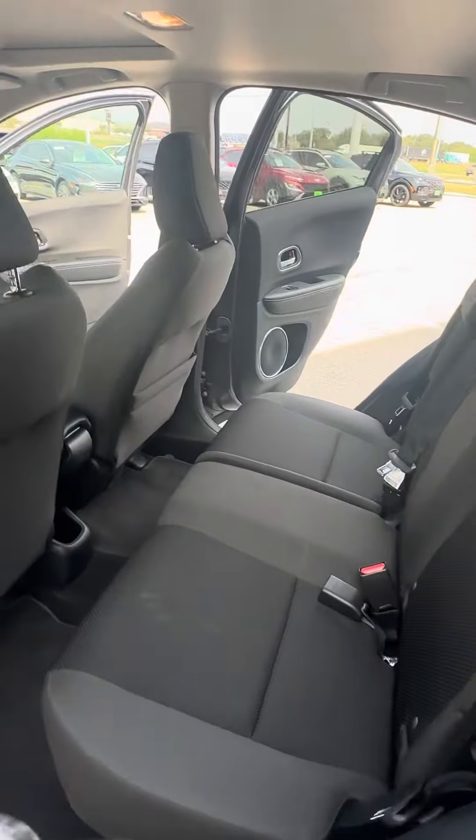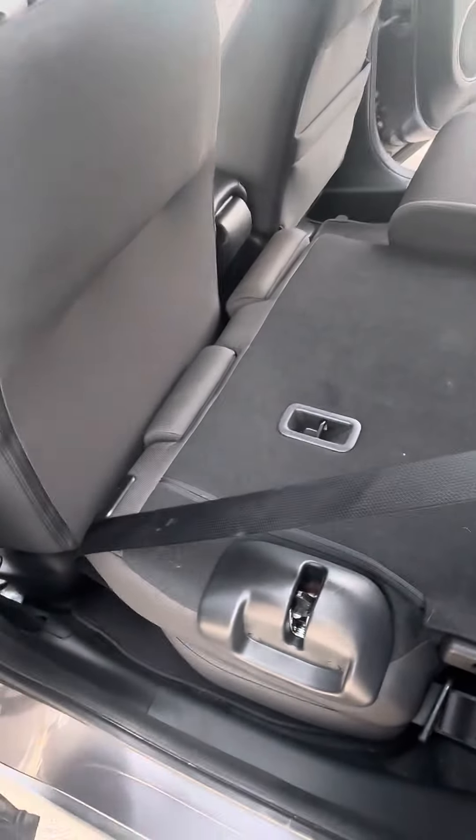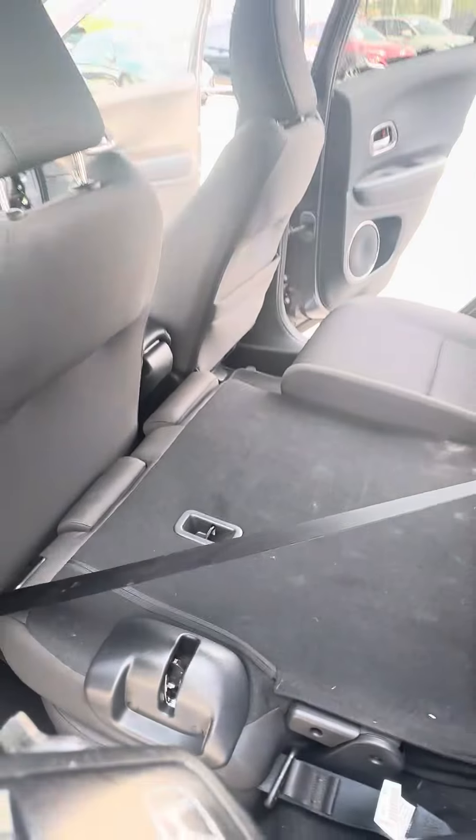Back seats — you do have the option to lay these seats completely flat to have extra storage space in the back if needed.